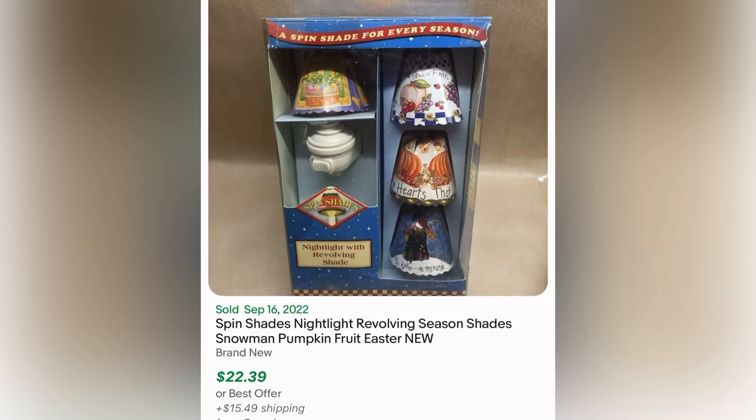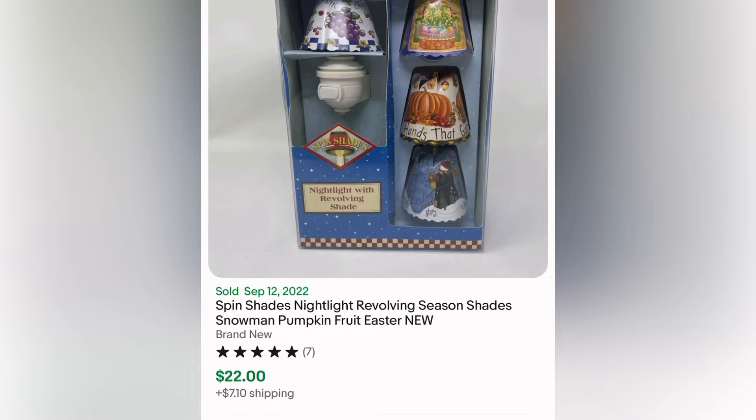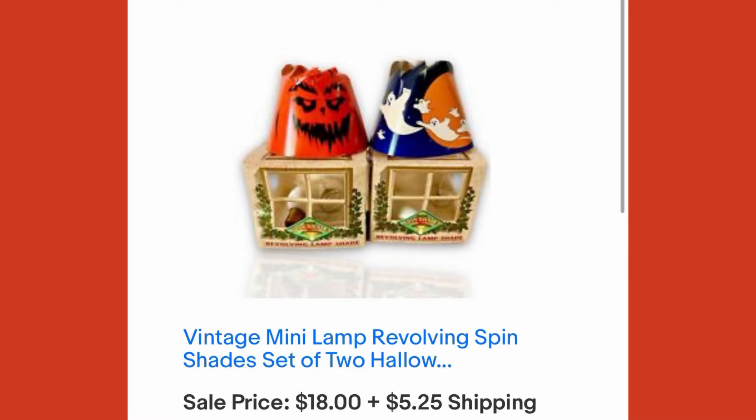As you can see, it goes for a lot of money. We have found similar ones before but never Halloween. And ours sold for $18 plus shipping. We decided to lot them together because they were so small, and I think that's the way to go with these.